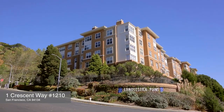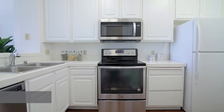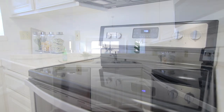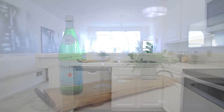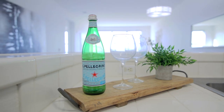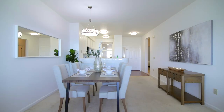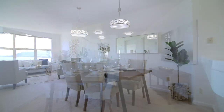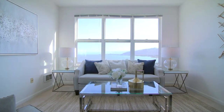Located conveniently to freeways is this luxurious two-bedroom, two-bath condo. Spacious and bright with unobstructed panoramic views of San Francisco Bay. Move-in ready home with new paint and upgraded kitchen with brand-new stainless steel appliances. The living room and kitchen embrace the modern open floor plan with high ceilings and bay windows throughout.